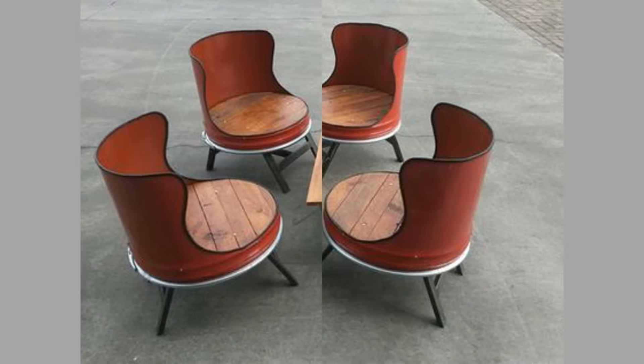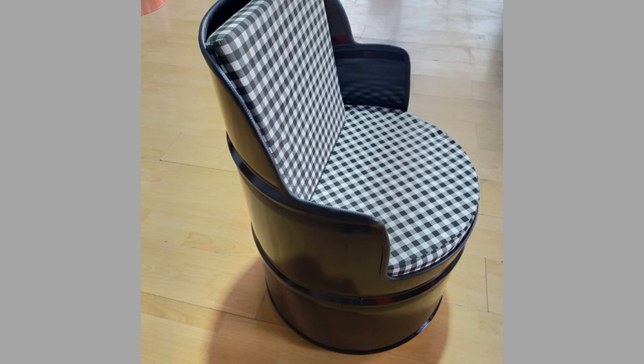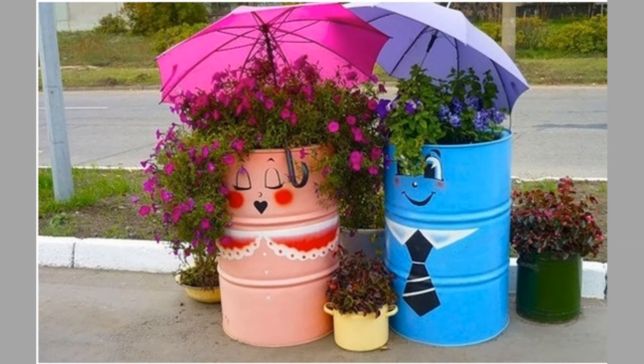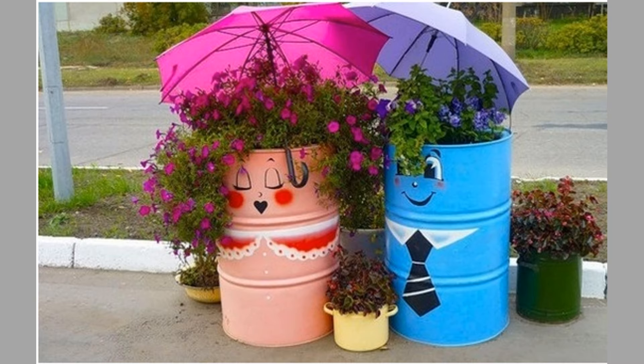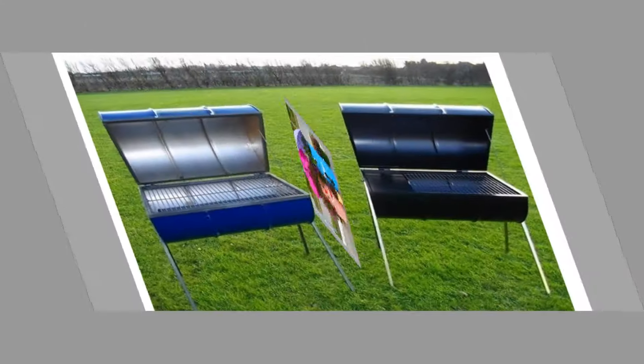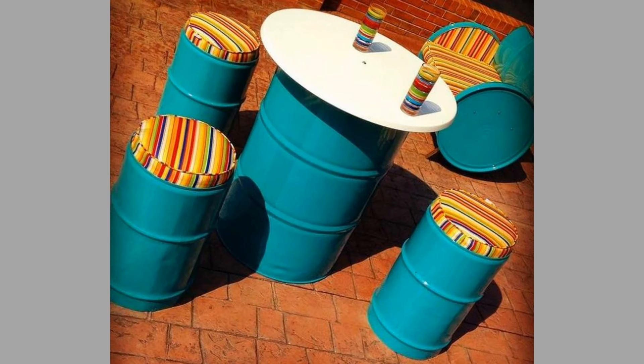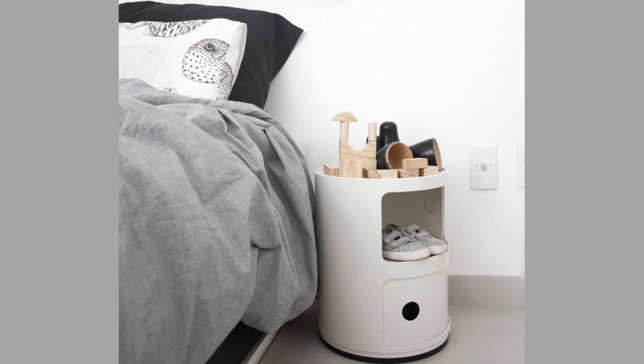Used oil drums or oil barrels only absorb landfills after serving their purpose in industries. With increasing metal scrap, even environmental hazards are rising day by day. Although industries don't indulge in the recycling of retired oil drums because of their very low scrap value, these drums can be transformed into something that serves various functions in your home or office.